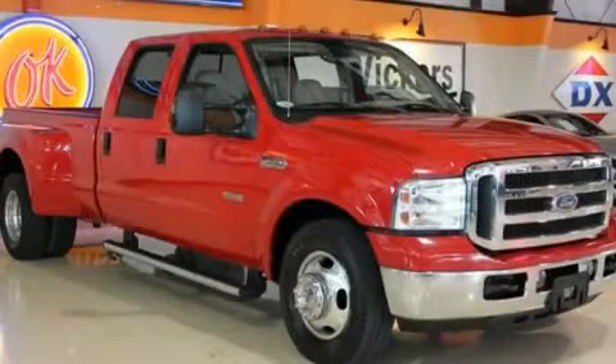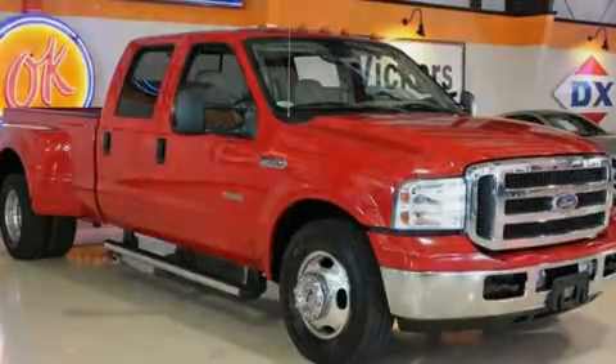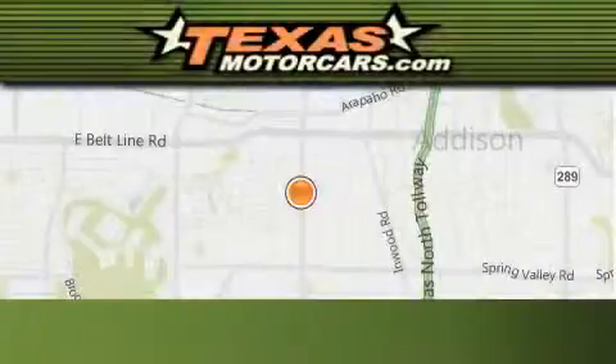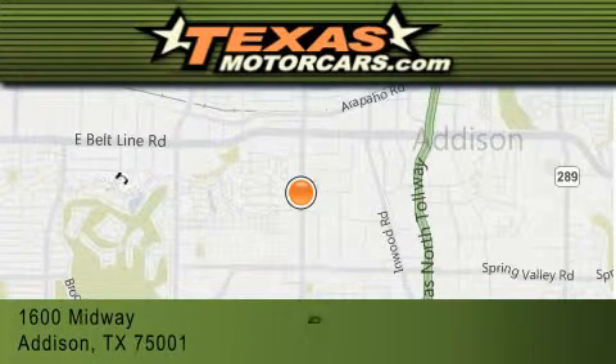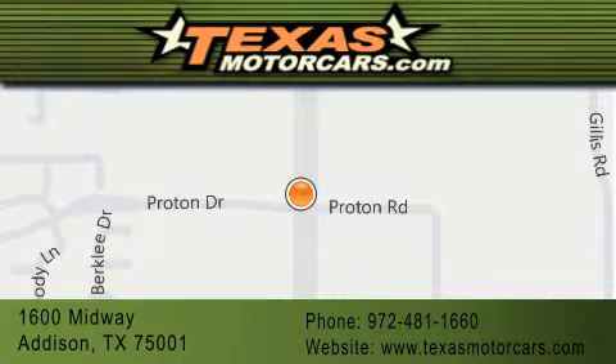Contact us today and schedule your opportunity to see this vehicle in person. Texas Motor Cars is located at 1600 Midway in Addison. Our goal is to exceed all of your expectations to ensure that you'll return for future visits.